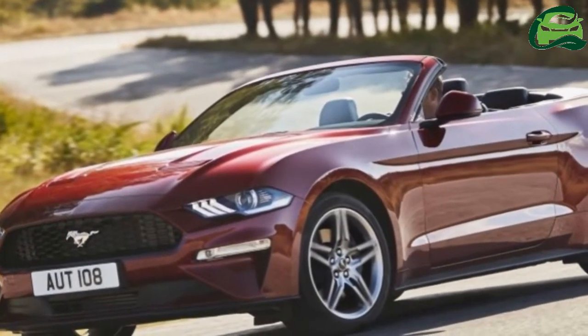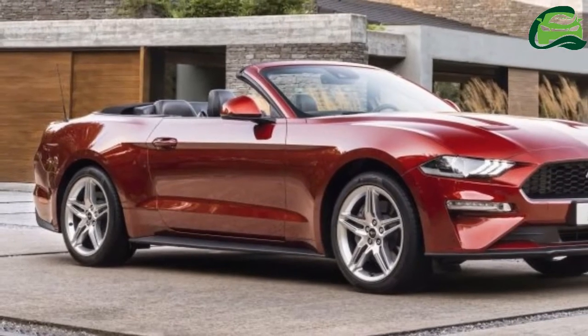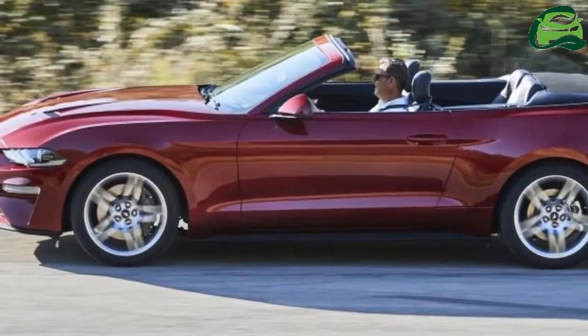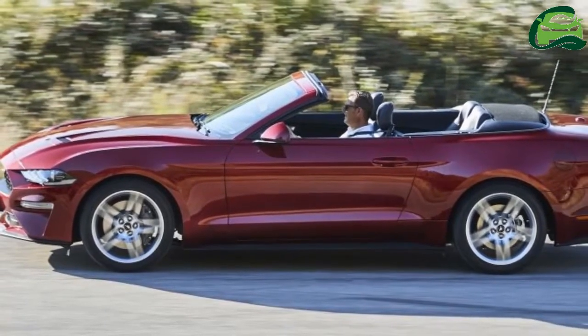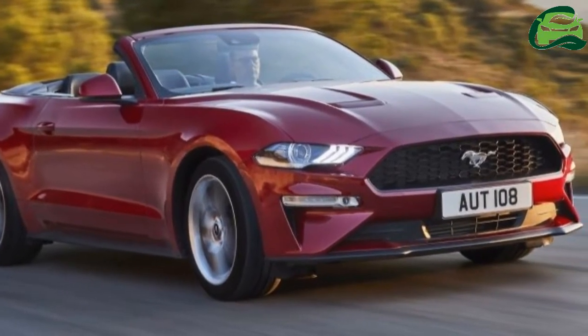Ford Australia has announced that the facelifted S550 Ford Mustang will go on sale down under in the second half of the year. The 6th gen pony car gets a fair number of upgrades and revisions for its mid-cycle action makeover.